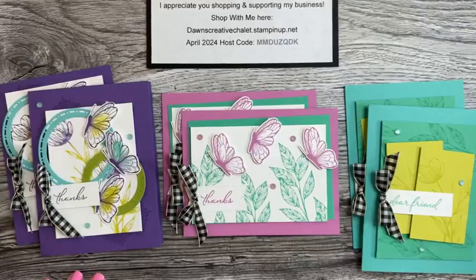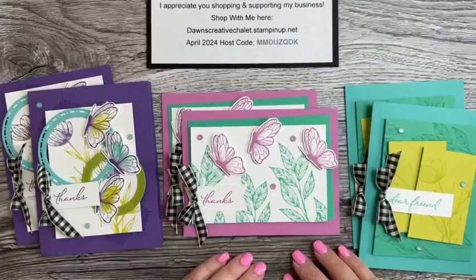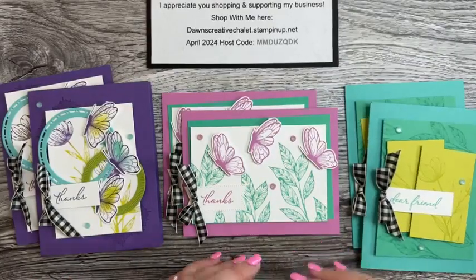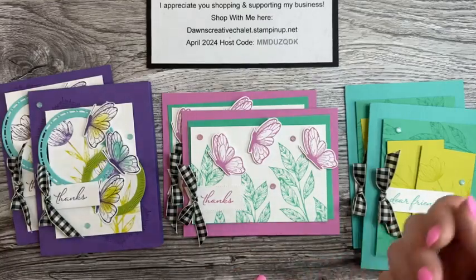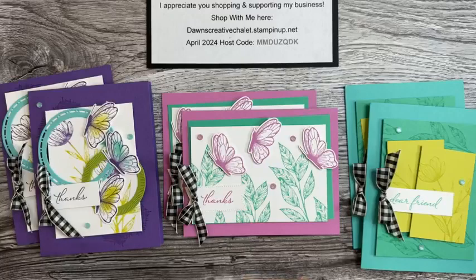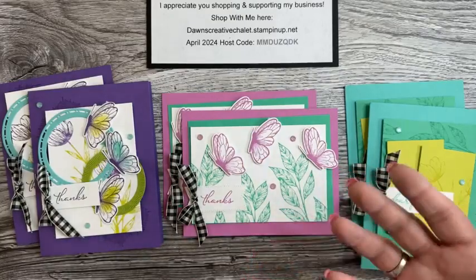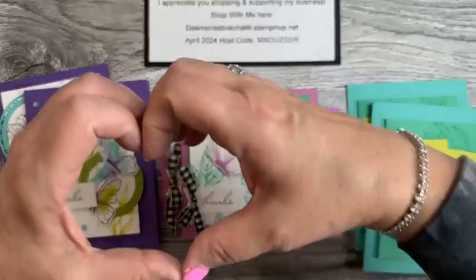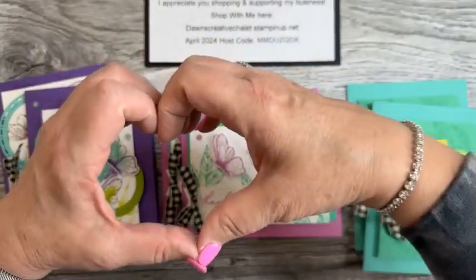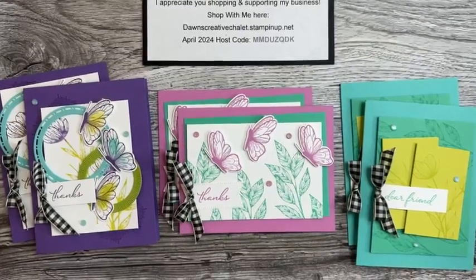Hey, I appreciate you being here — thank you for supporting me, you guys are awesome, and this is what makes it so much fun every week. I look forward to this! Put on your calendar next Sunday, 1 p.m. Eastern time. If you have any questions about the last-chance list, reach out — send me a message or give me a call. Have a great rest of your day, a great rest of your Sunday afternoon — bye bye!